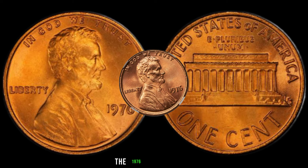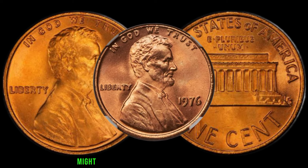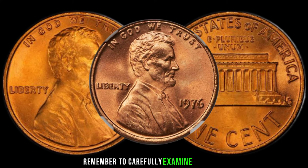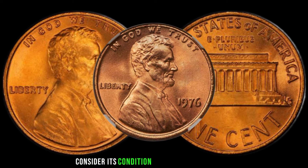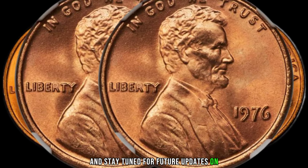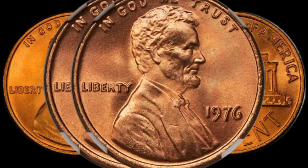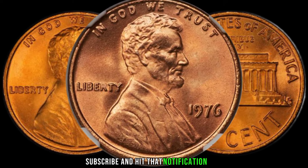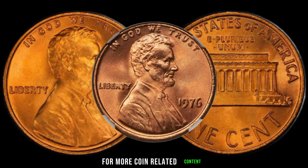Wrapping it up, the 1976 Lincoln penny might just be a hidden gem in your collection. Remember to carefully examine your coin, consider its condition and potential varieties, and stay tuned for future updates on numismatic treasures. If you enjoyed this video, don't forget to like, subscribe, and hit that notification bell for more coin-related content.